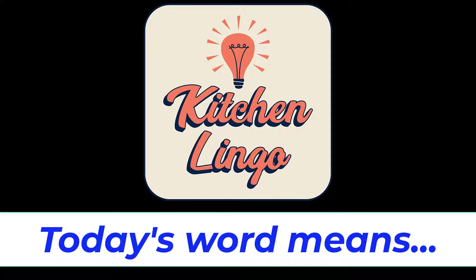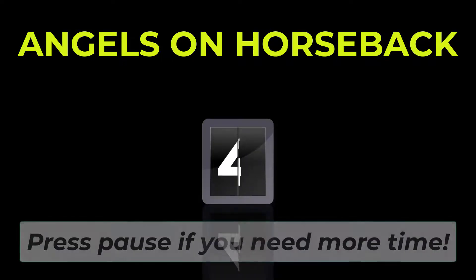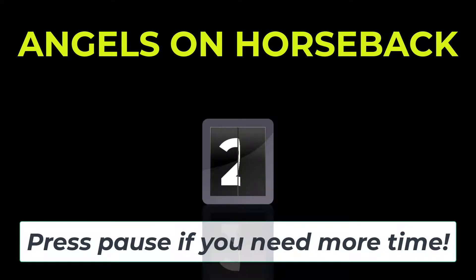Do you know what today's word means in the culinary world? You will have five seconds before the answer is revealed, but if you need more time you can always hit pause. Today's word is angels on horseback, spelled A-N-G-E-L-S O-N H-O-R-S-E-B-A-C-K. Angels on horseback. Five, four, three, two, one, zero.